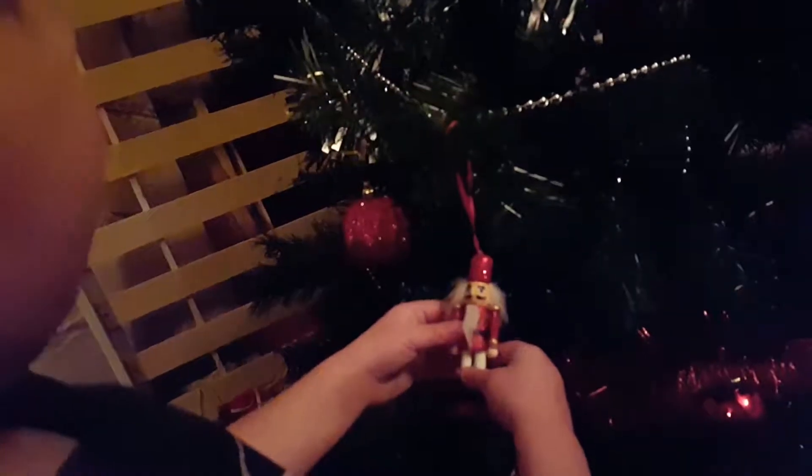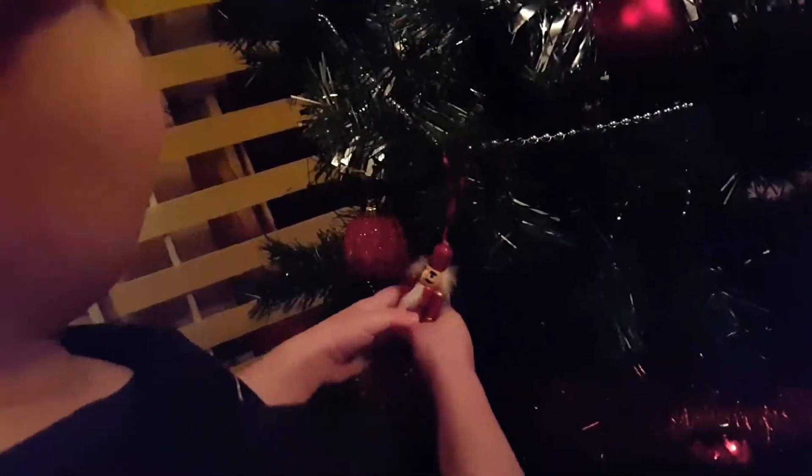Hey, how are you doing? It's very sweet, it has my name — what is my name? Mr. Nutcracker? No, I'm not. I'm Mr. Meaty.